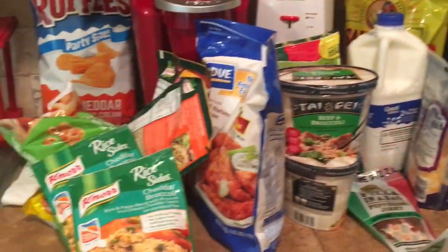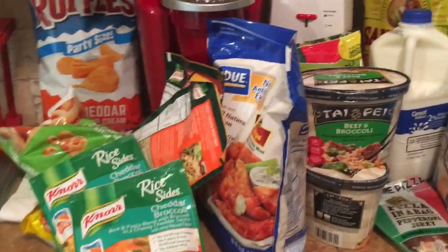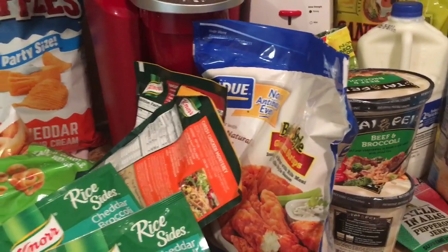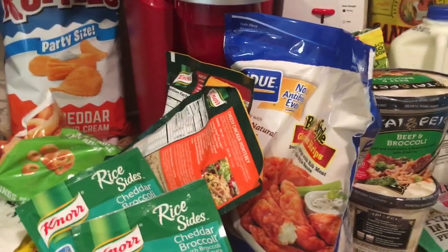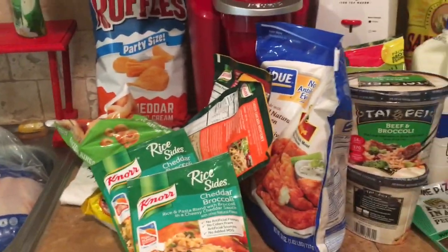That's my Walmart haul — nothing huge and crazy, but what we needed to get us through the next two weeks or so. If you liked the grocery haul, please give the video a big thumbs up. If you're not subscribed, please hit the subscribe button below, and I'll see y'all later — bye!